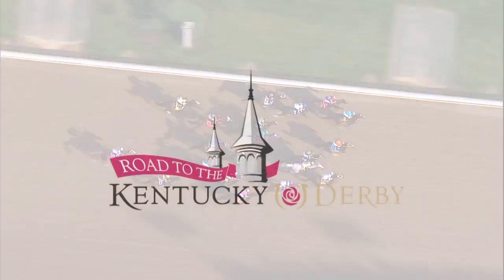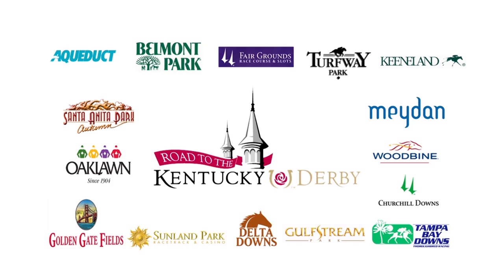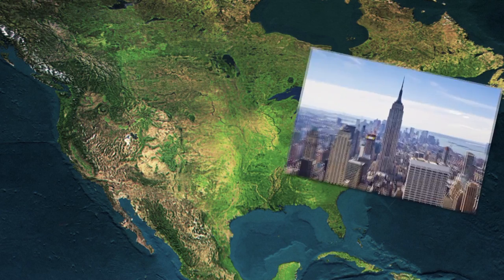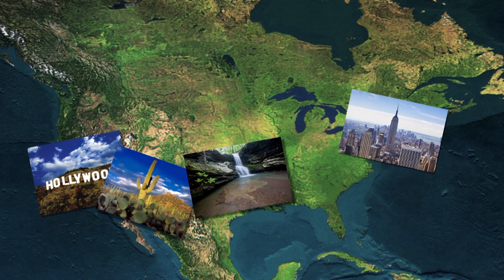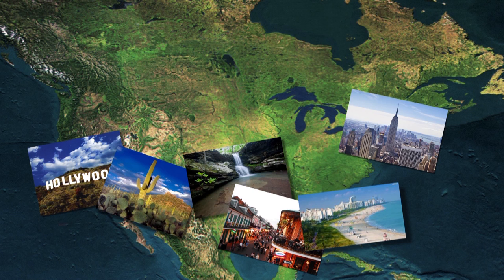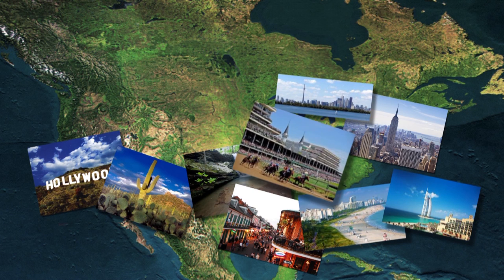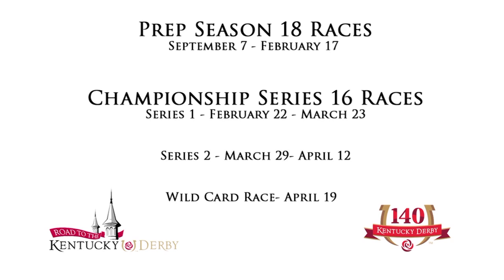The road to the Kentucky Derby is a series of 34 designated races at 15 tracks, starting at Churchill Downs in September with stops in New York, California, New Mexico, Arkansas, Louisiana, Florida, plus international stops in Canada and Dubai, and ending in Kentucky. The races are divided into a Kentucky Derby prep season and championship series.